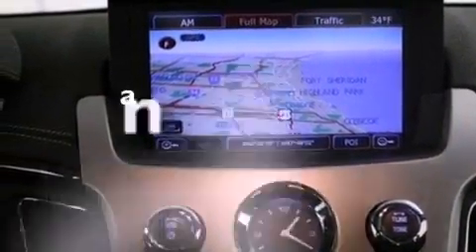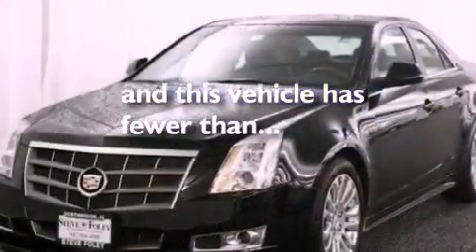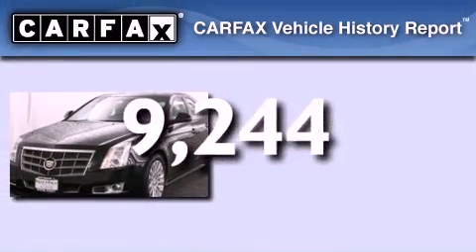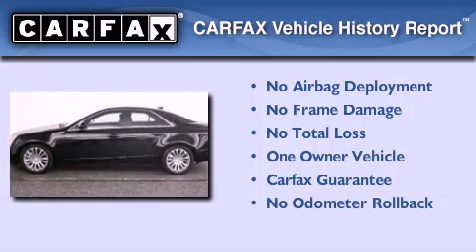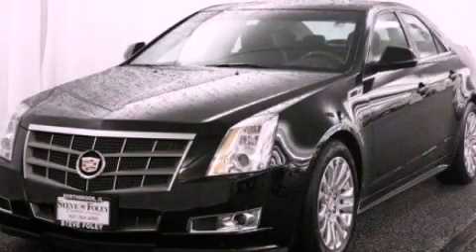This vehicle has fewer than 10,000 miles on the odometer. This Cadillac has had only one owner and it qualifies for the Carfax buyback guarantee. Contact us today and schedule your opportunity to see this vehicle in person.